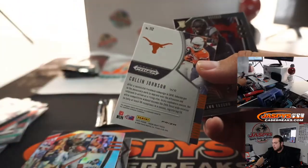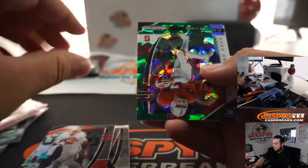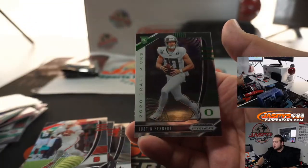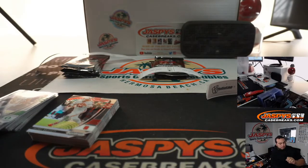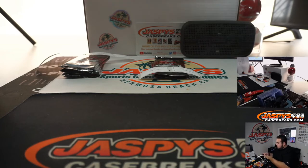Pack nine: Darius Slayton and Colin Johnson. And our last pack, pack four — we've got John Elway, two out of 18, a little green crack-ice. K.J. Hamler. And a little Justin Herbert. All right, so there you go, Jeffrey.